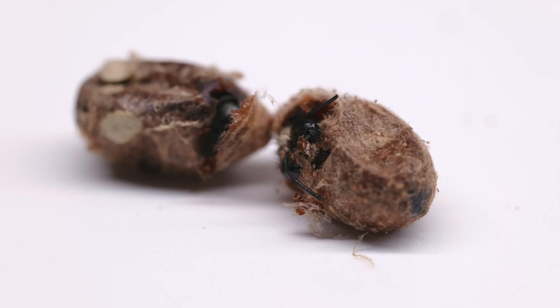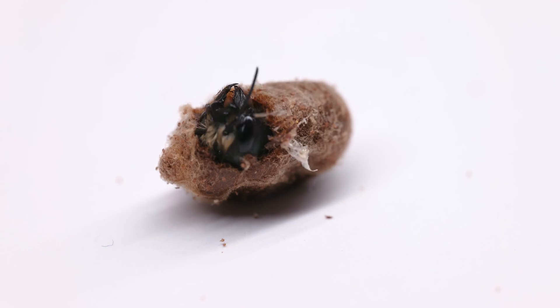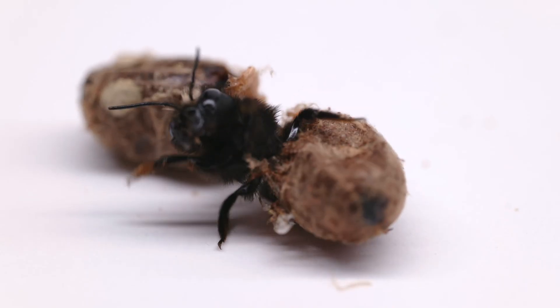These little blue orchard bees are cutting themselves out of their cocoon and entering into more or less the teenage years of their life. In nature, the bee larvae will spin this silk cocoon and develop in it over winter and then hatch in the spring.